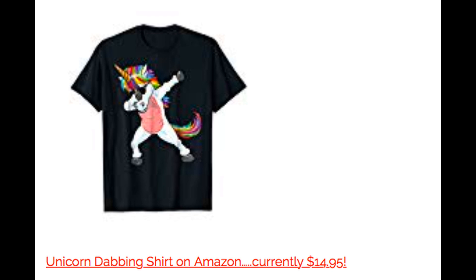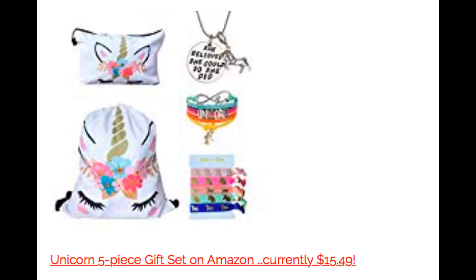Unicorn gifting idea number two — nothing says the holidays like a dabbing unicorn t-shirt. Amazon currently has them for $14.95. The neat thing about this t-shirt is it is available in different colors — very girly colors like pink and purple are available, and black as well. A dabbing unicorn is a hot ticket item right now. If you're interested in checking out any of these products, they will be linked in a post in the description box. Prices may have changed, but you can view the products and see if it's something you're interested in.